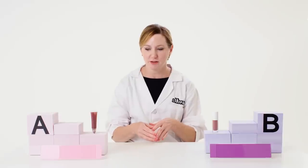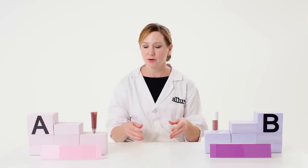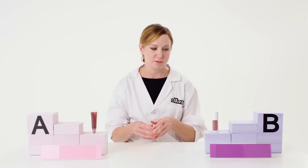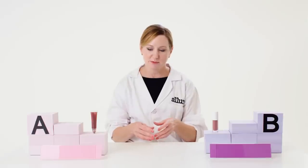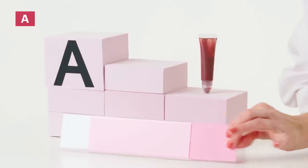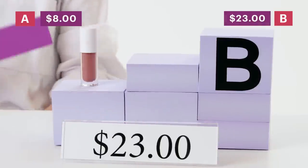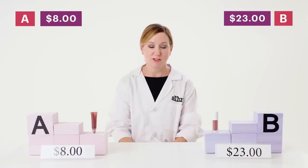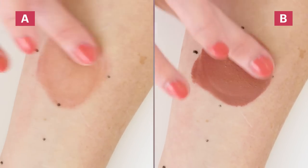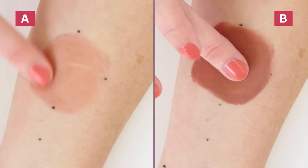I think product A performed well but has a higher degree of oily materials and might be a less expensive base than product B. Product A also seemed to have a slightly lower pigment load. Now let's look at the price. Liquid blush A is $8. Liquid blush B is $23. On this one, I think liquid blush B was definitely worth the money — I preferred product B because it had a higher level of pigment and a greater amount of playtime to blend the product in.